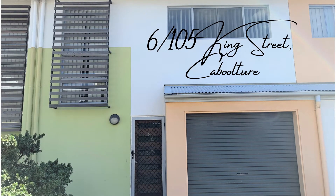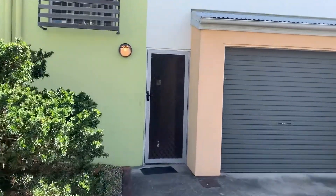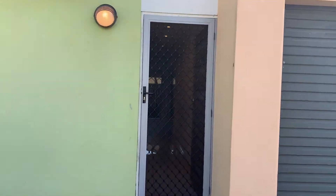Welcome to Unit 6, 105 King Street, Caboolture. This fantastic townhouse is located close to the heart of town, yet is far enough away that you don't hear a thing.